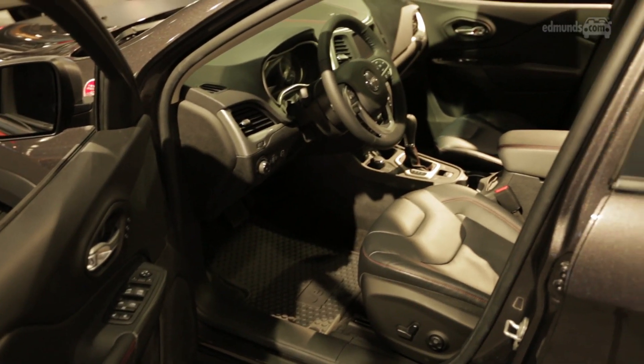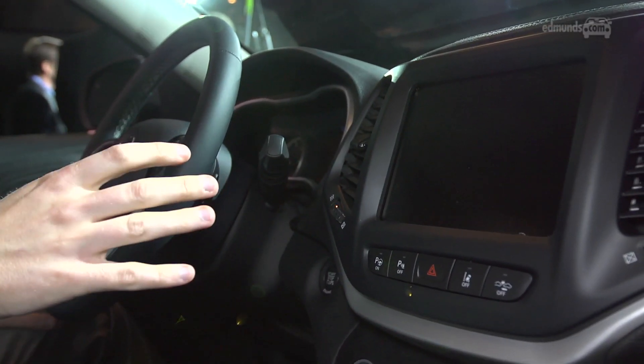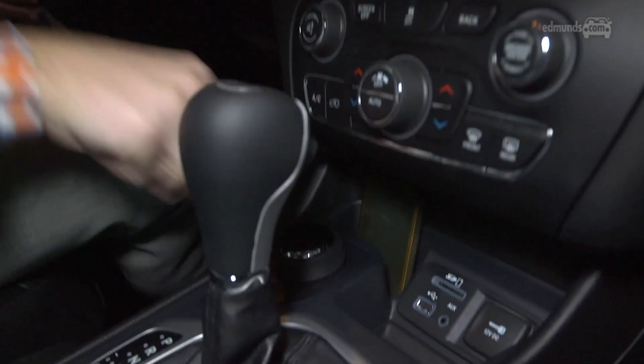The cabin definitely has a high-quality feel to it and the look of a smaller Grand Cherokee. We're big fans of the large Chrysler touchscreen, and I especially like that there's a handy place to store my cell phone.